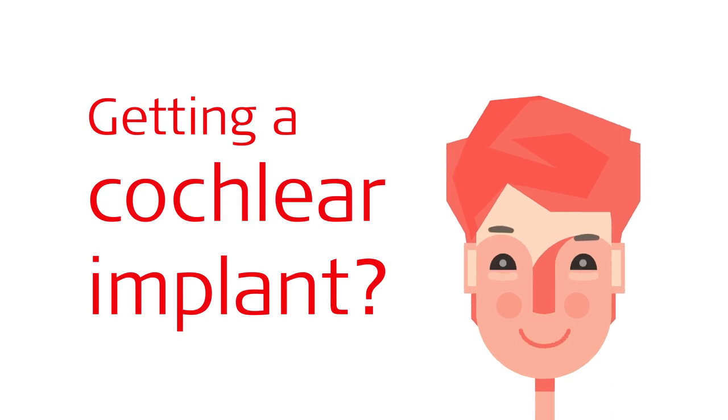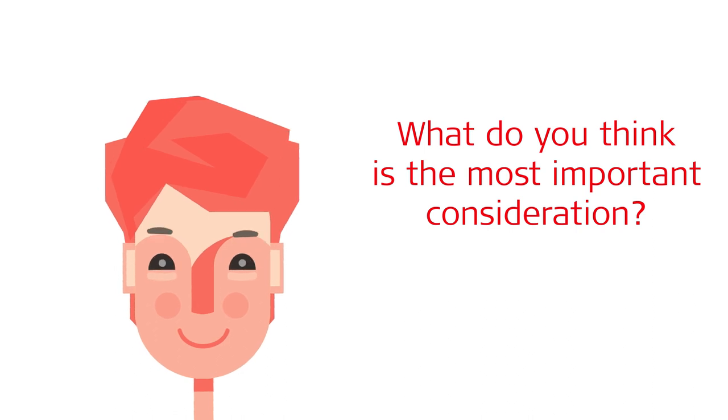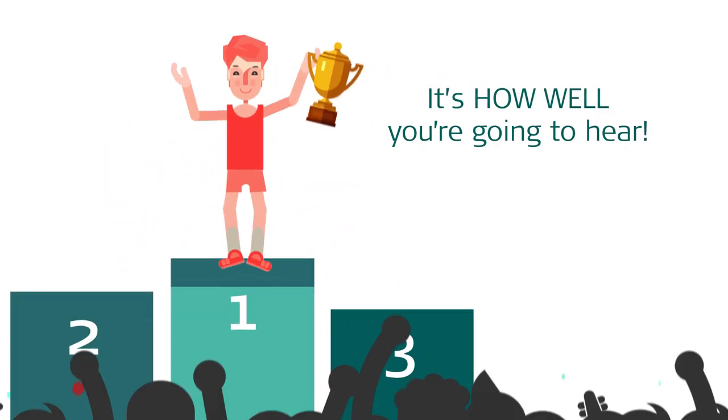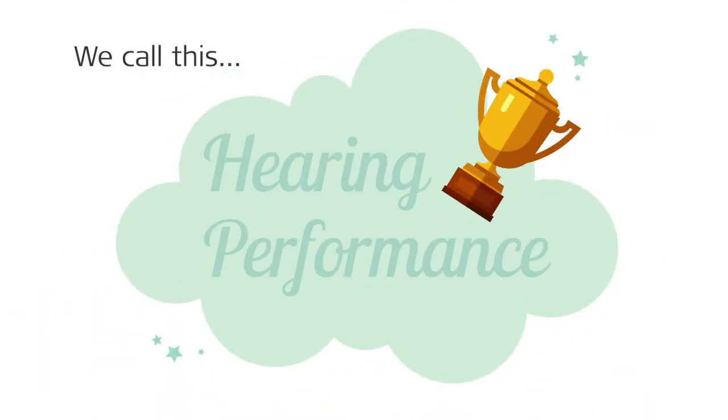Getting a cochlear implant? What do you think is the most important consideration? It's how well you're going to hear. We call this hearing performance.